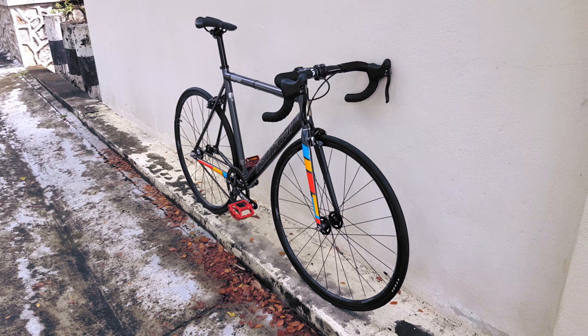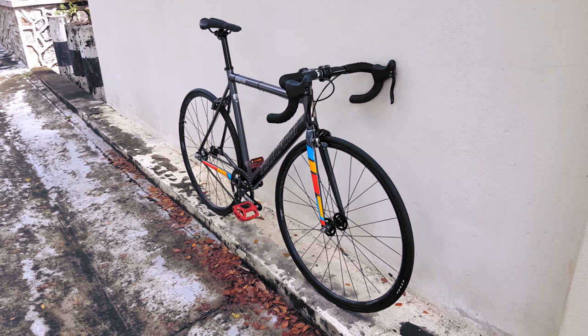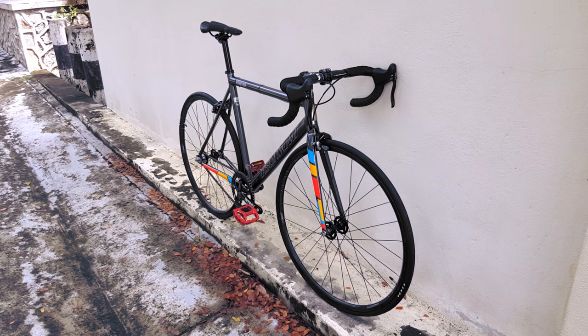I imagine most people who pull the trigger on this bike buy it for mostly the same reasons as the competition: it's cheap and it looks pretty cool. But joke's on you — this bike actually looks like a decent quality bike for the price.